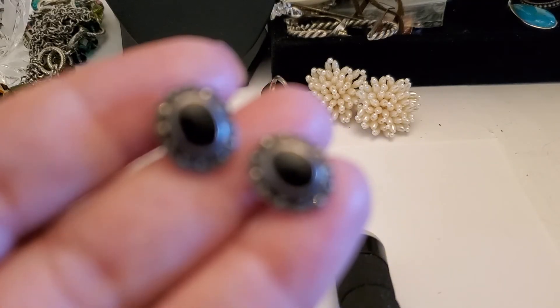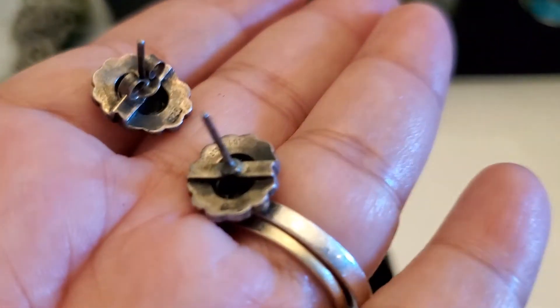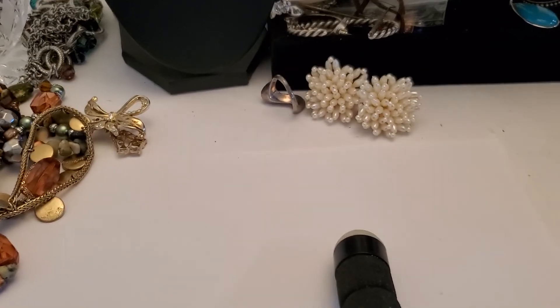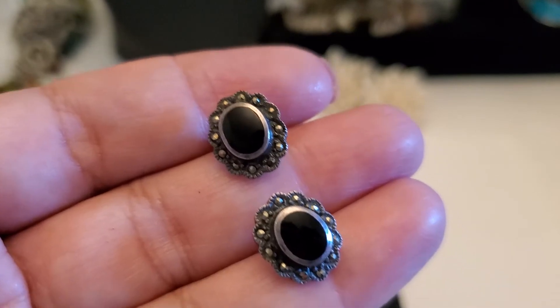I believe this one might be black — black on it, with a maker's mark. This one's going to be $12 if anybody's interested. $12 for a sterling nine-to-five earring. Okay, $12 for that one.